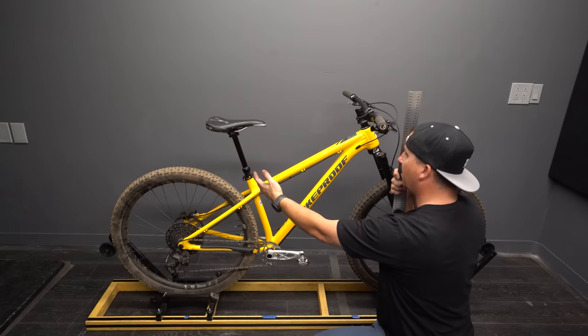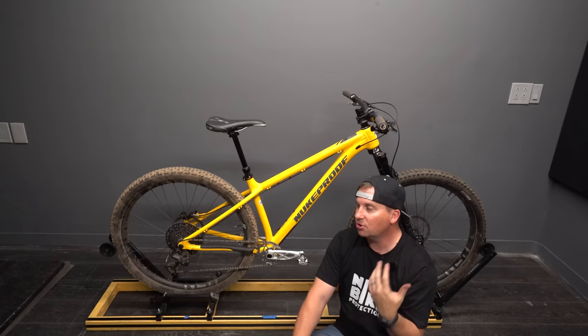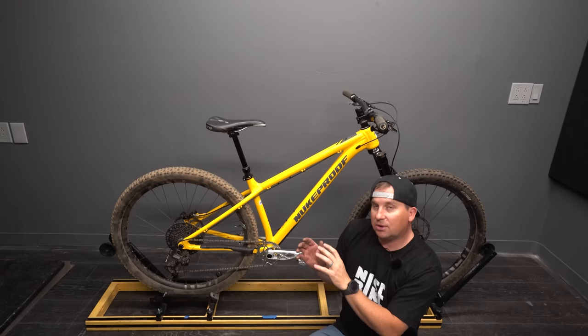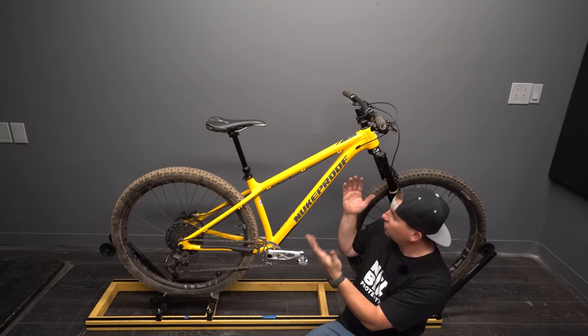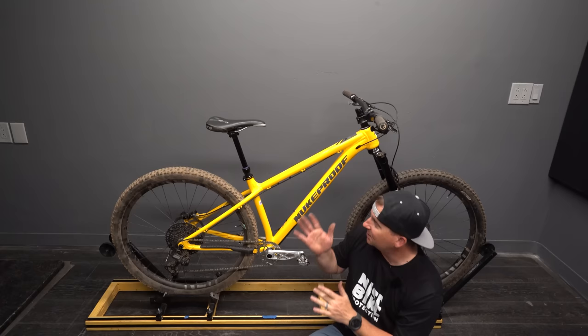In some ways I'm a little surprised the geo isn't more aggressive and modern, but in some ways I'm not — Nukeproof has always been on the shorter reach and slacker seat tube side of things. I don't want to make too many assumptions before the ride review, but I'm assuming it'll ride closer to the Ragley Big Al with a fairly slack seat angle by modern standards and a shortish 435mm reach. I might consider sizing up except the seat angle is so slack that my seated position would be pretty stretched.